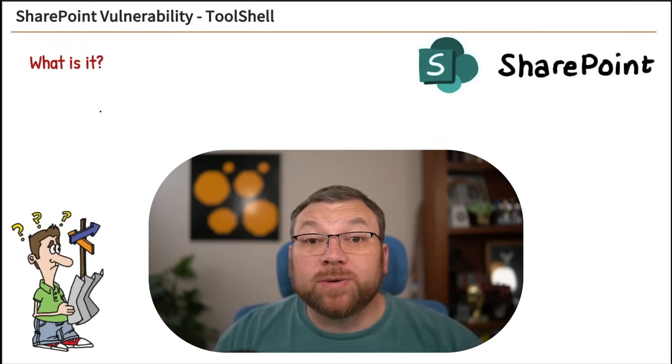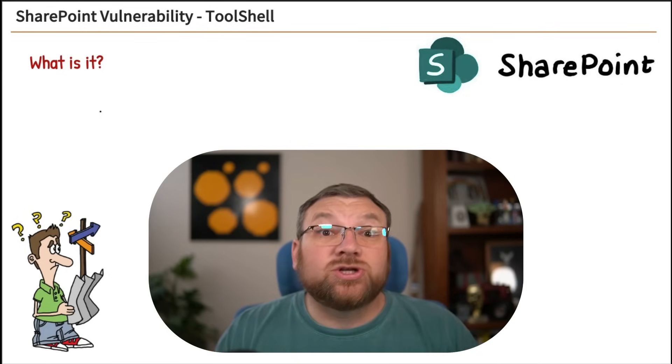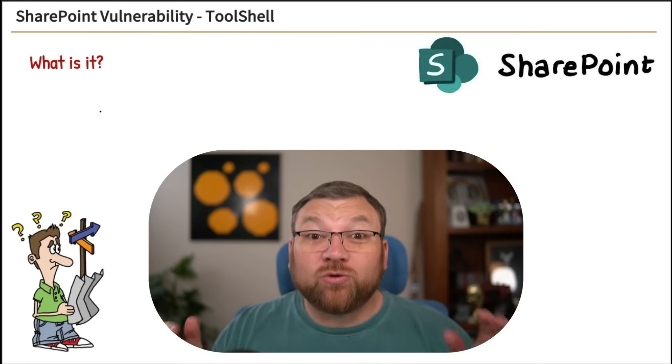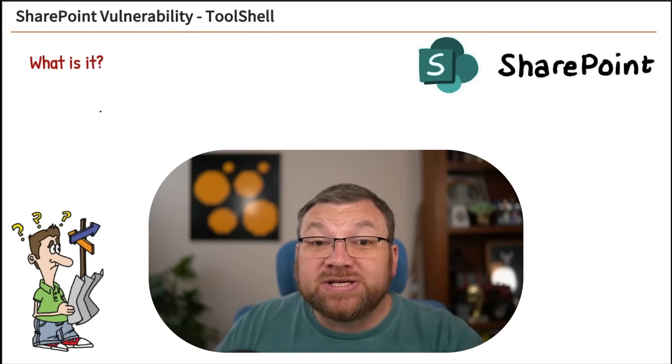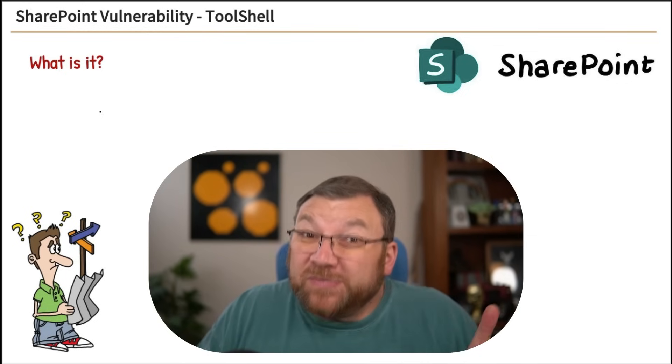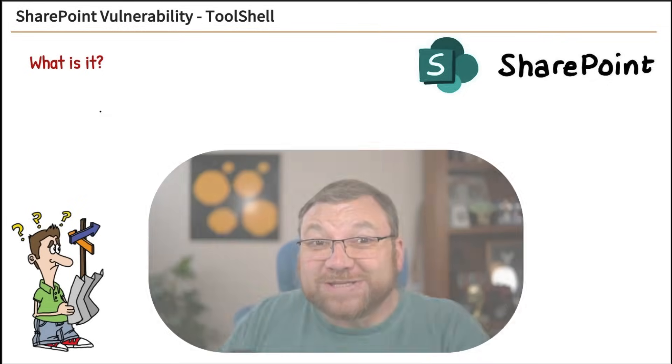Have you heard about the new SharePoint vulnerability for on-premise SharePoint servers? It's called ToolShell, and it's critical — remote code execution level critical. So if you manage an on-premise SharePoint server, you need to watch this. And even if you don't, it's pretty cool stuff to learn about.